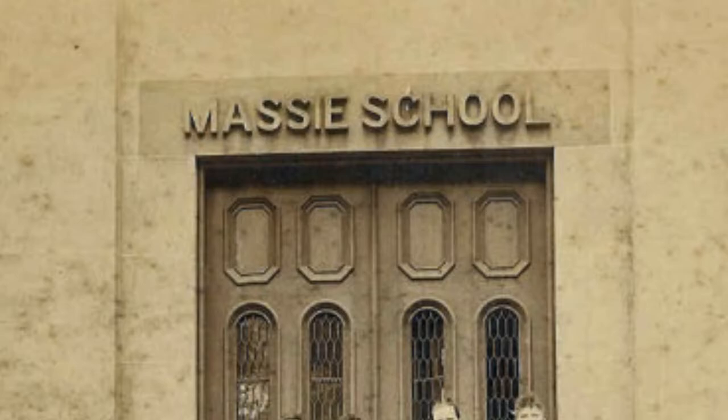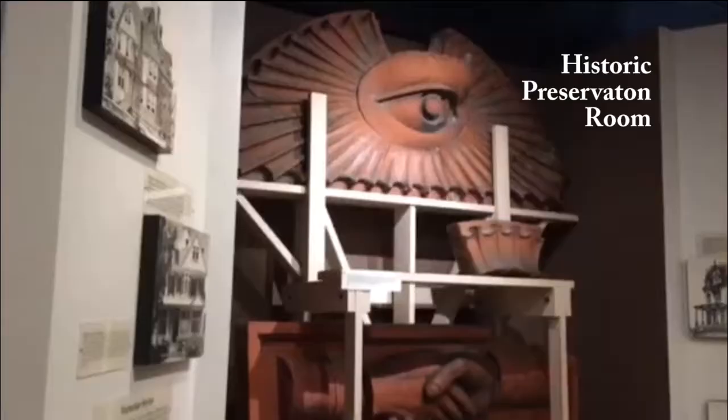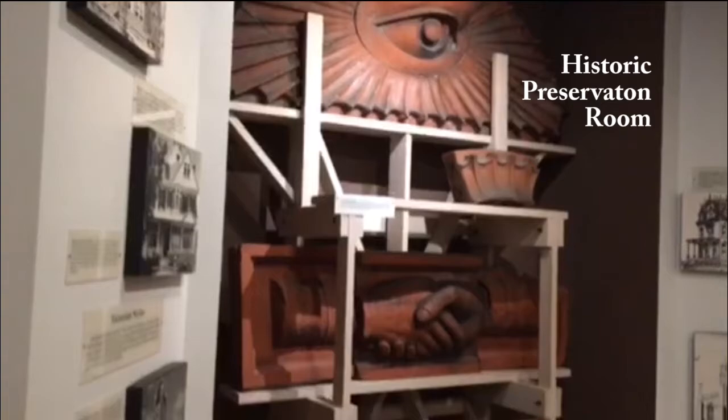Welcome to Massey Heritage Center, Savannah's Museum for History and Architecture. Massey was originally built as a school in 1856 and has been a museum operated by the Savannah-Chatham County Public School System since 1978. We offer visitors a wide range of exhibits devoted toward the history of our city and the region.